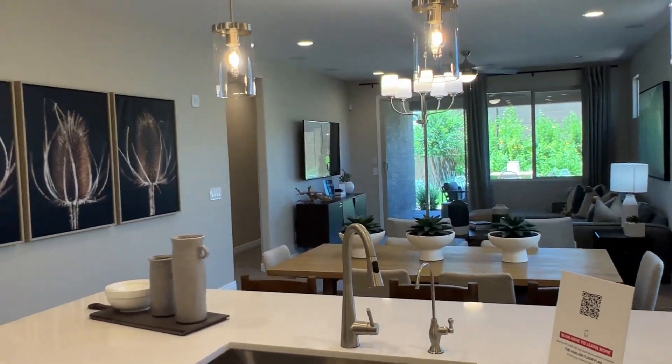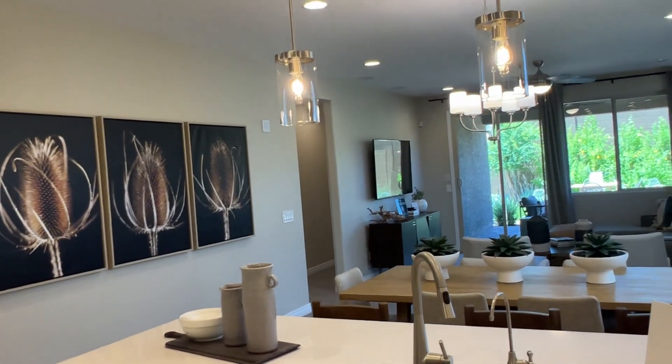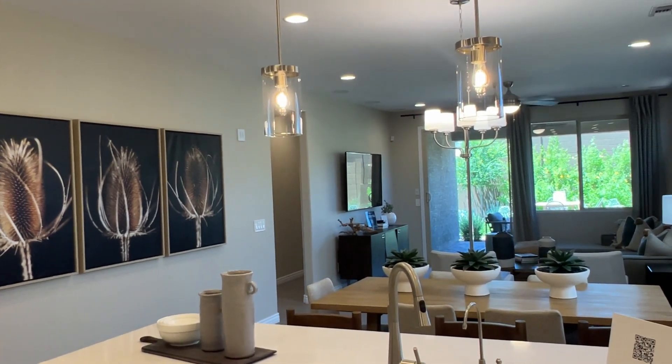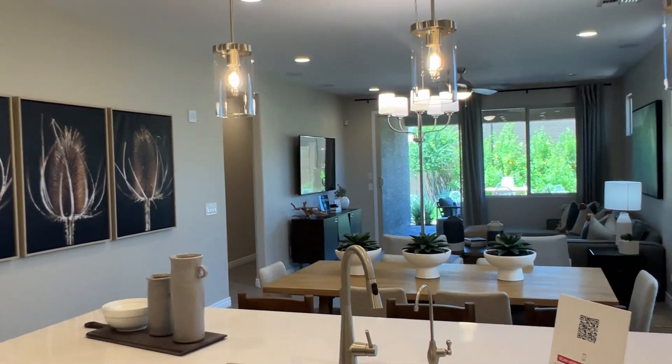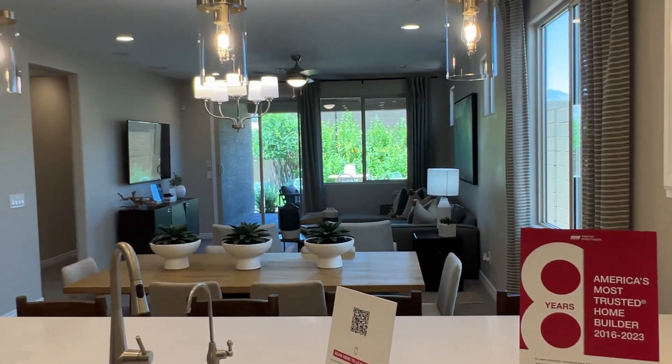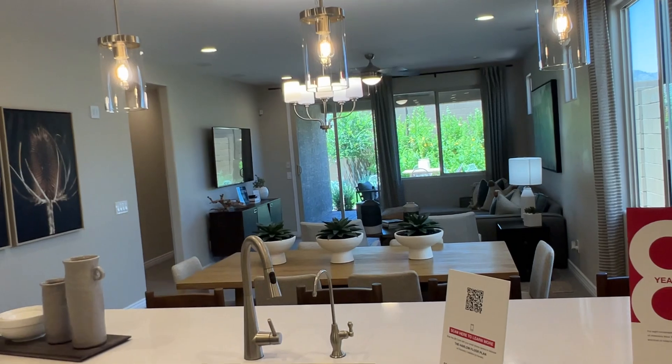This is the largest of the Taylor Morrison single-story homes. This measures 1,960 square feet.